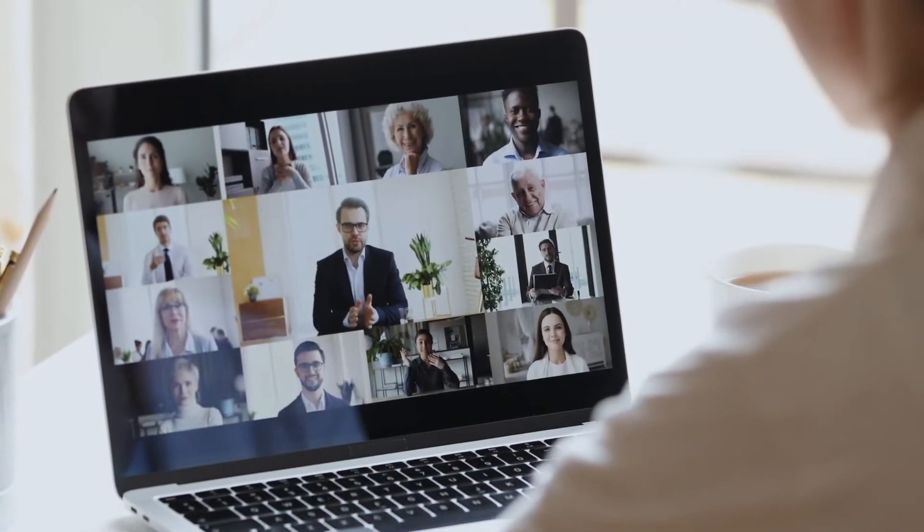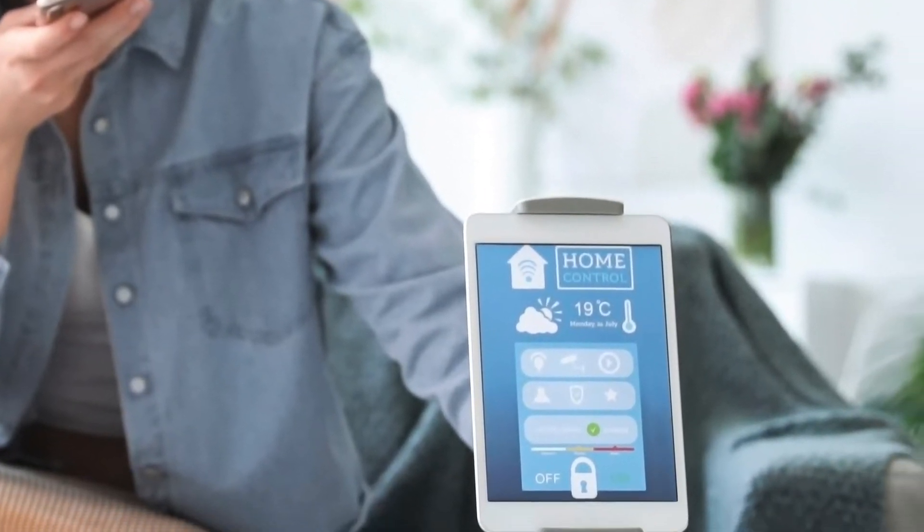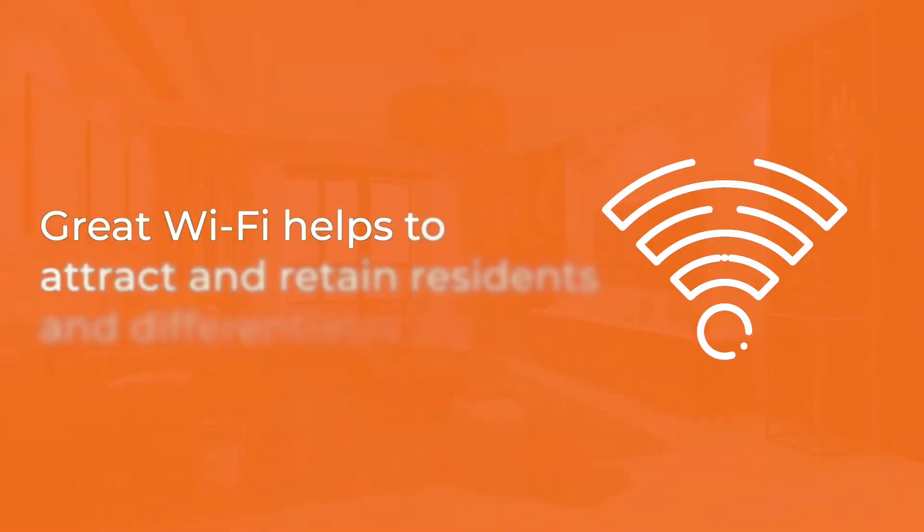Smart residences provide a modern connected living experience. Many properties choose managed enterprise-grade Wi-Fi as a way to let residents connect laptops, tablets, and smartphones. It also enables a wide variety of IoT devices. Great Wi-Fi helps to attract and retain residents and differentiates a property from its competitors.